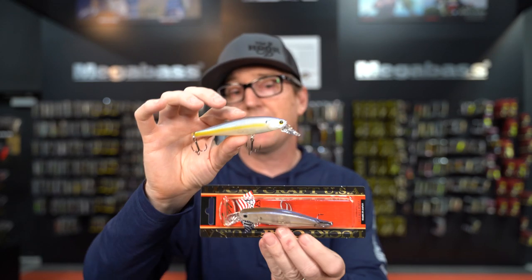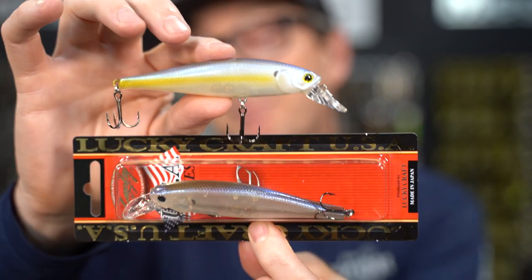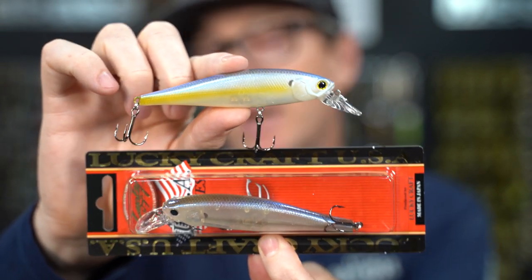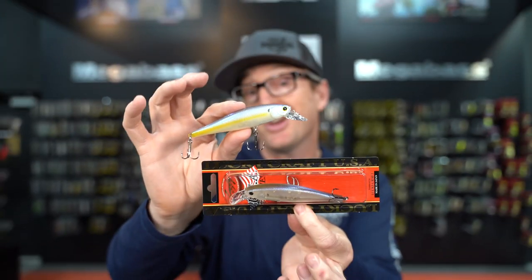Color-wise, I stay pretty natural — chartreuse shad and stripe shad basically cover it for me about 90% of the time. Sometimes I'll add something a little shinier or more transparent based on the sun and water clarity, but the Pointer 100 is a great one to have in the arsenal.